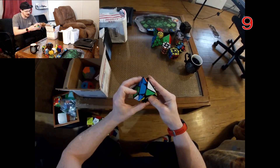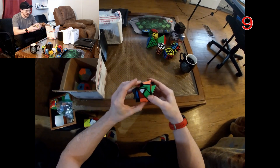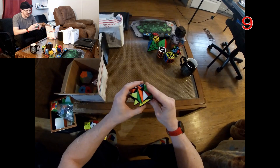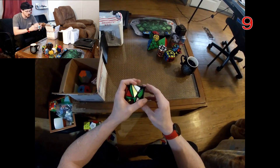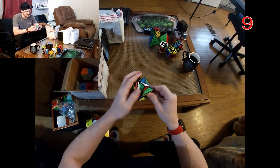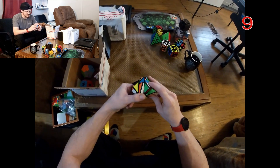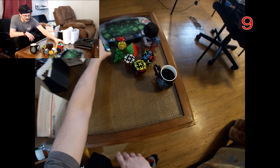I talked about this in my top five as the one I actually really, really hate — this is the Axis V2 cube. I'm not a fan of this puzzle at all. I just don't like puzzles that have irregular lines of symmetry. It turns so weird.